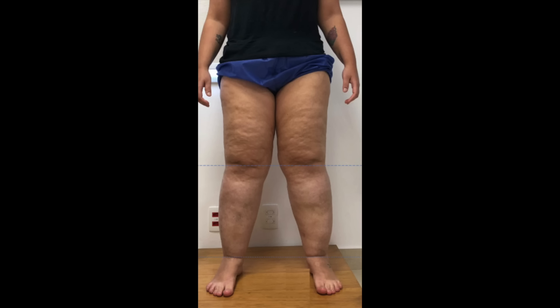Hey guys, today I want to talk about lipedema. What is lipedema? What causes it and what treatments are available?